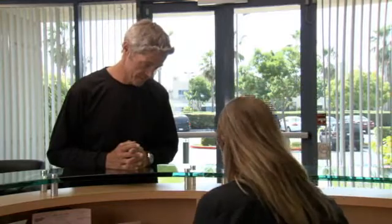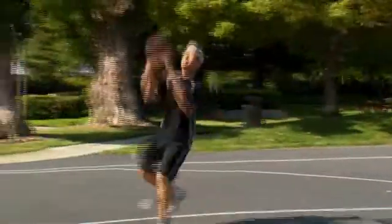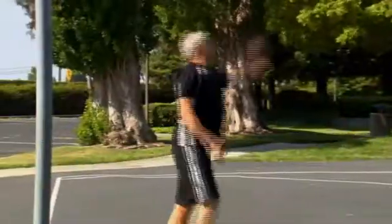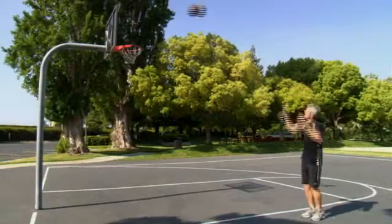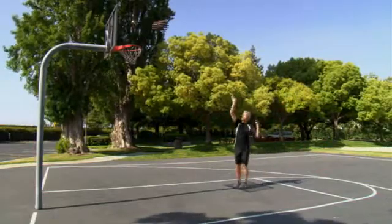After completing your CyberKnife radiosurgery treatment, it is important to schedule and attend any follow-up appointments. You must keep in mind that your tumor will not suddenly disappear. Once treatment is complete, most patients quickly return to their daily routines with little interruption to their normal activities. If your treatment is being delivered in stages, you will need to return for additional treatments over the next several days as determined by your doctors. Side effects vary from patient to patient, but in general, most patients experience minimal side effects from CyberKnife treatments that often go away within the first week or two after treatment.